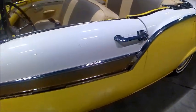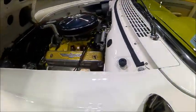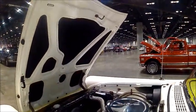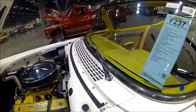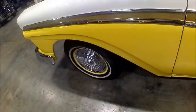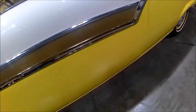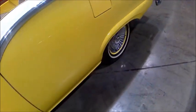I think I would have chosen the white and black interior as opposed to this tan and brown, but strictly a matter of personal preference. There's the placement of the side view mirror on the fender, which was typical for the time.